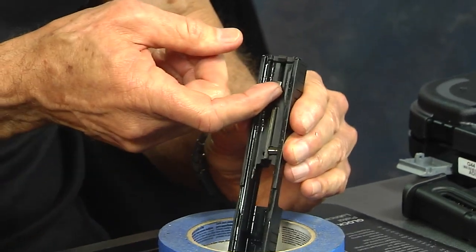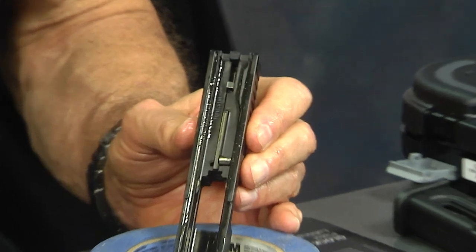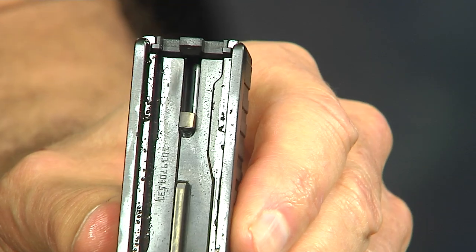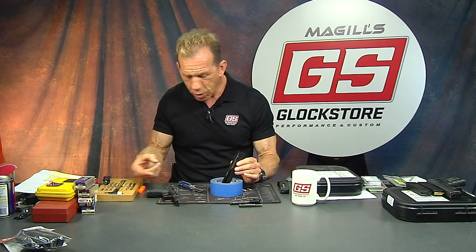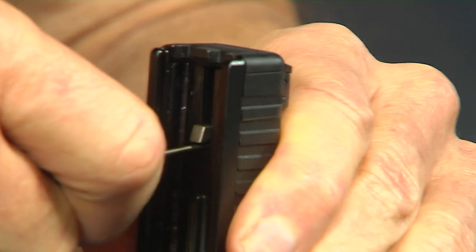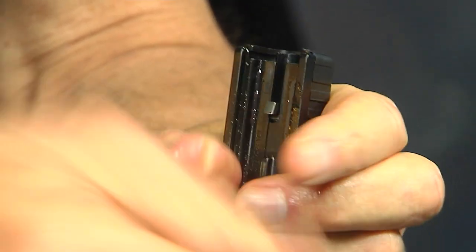To remove the firing pin assembly, I'm going to lift the striker up. Underneath the striker is a small black piece of plastic. I'm going to take one of my punches and push down on that little piece, effectively removing spring pressure from the slide cover plate. While holding it down, I thumb this off — and there comes the slide cover plate.